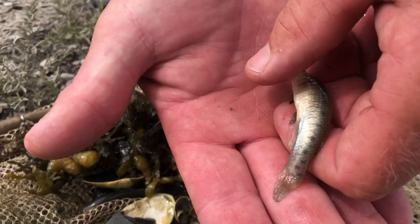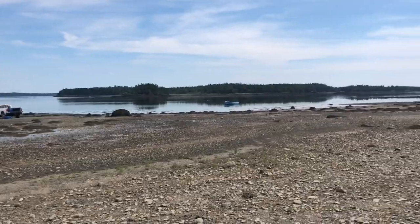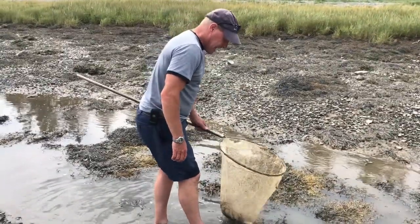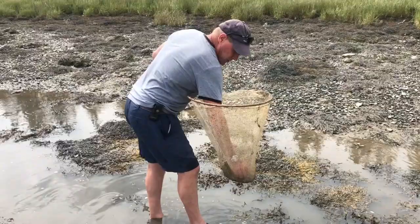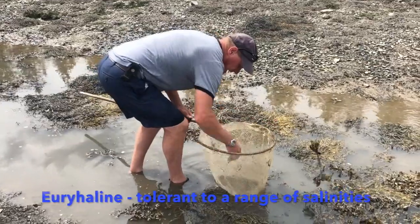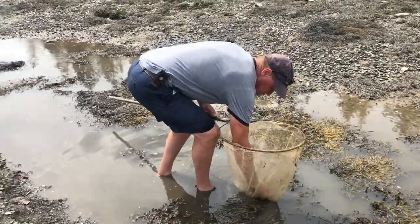The temperature of the ocean right now is only about 54 degrees. In this little pool it's at least 75, maybe 80 degrees, and these little fish are able to withstand these warm temperatures. With the warm temperatures there's not very much oxygen, and that is what makes this fish able to live in areas with little or no oxygen for long periods of time.